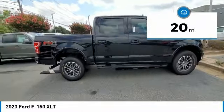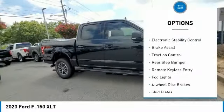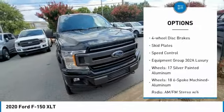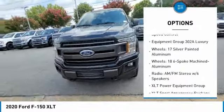Here are some of this vehicle's great options: hill descent control, electronic stability control, brake assist, traction control, rear step bumper, and remote keyless entry.